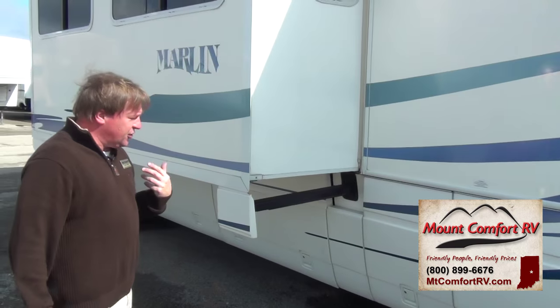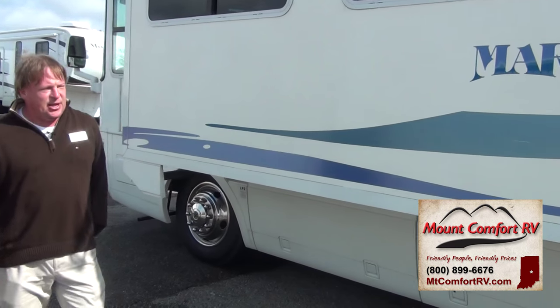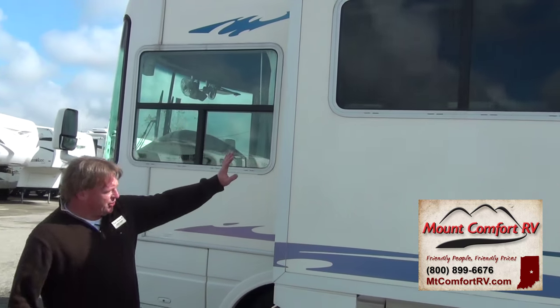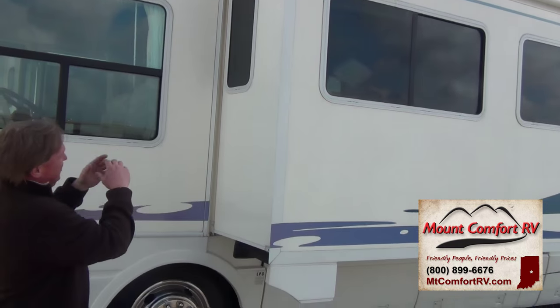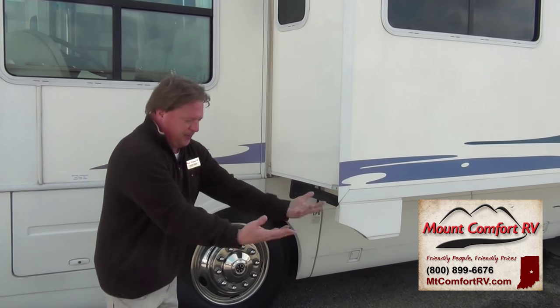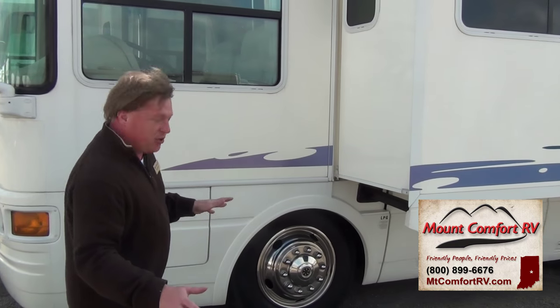Our pass-through storage goes all the way through. The storage doors on this back side can access more storage and the things you have on the inside. Both slides have slide topper awnings — they keep limbs, leaves, and debris off the top of the slide room. That way, when you're ready to go, you hit the button and run the slide room in, and it dumps all that debris out onto the ground. You don't have to be up there sweeping the top of your slide rooms off.